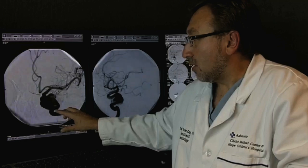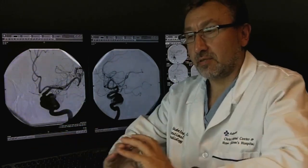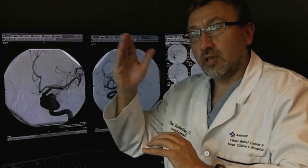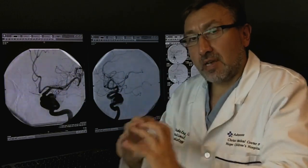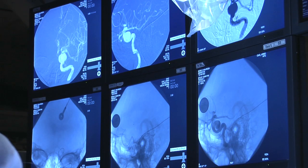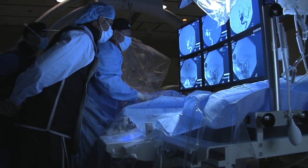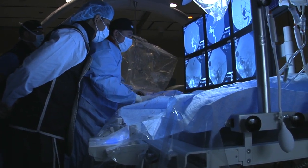With Pipeline technology, we place the Pipeline on the inside of the blood vessel, reconstructing the blood vessel, so we don't have to put anything into the aneurysm. By reconstructing the blood vessel, the aneurysm goes away, and there's no increased mass effect. Some of those aneurysms have a very large recurrence rate with coiling alone.